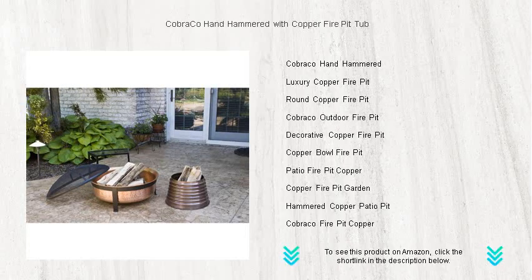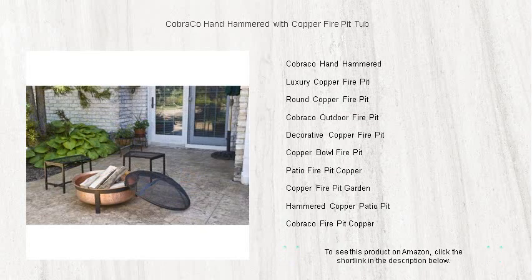It comes complete with a protective cover to keep it looking great season after season. Indulge in the charm and sophistication of a premium fire pit experience — ignite the night with Cobraco, where quality meets elegance.